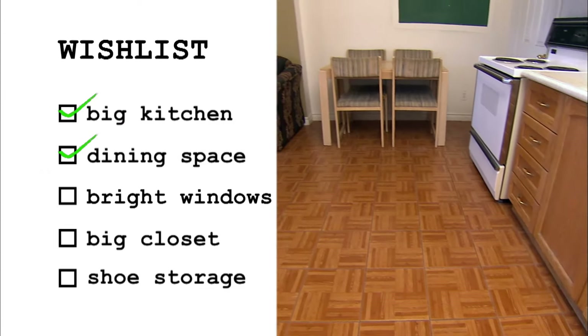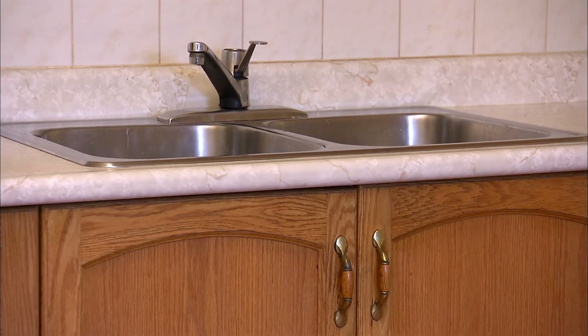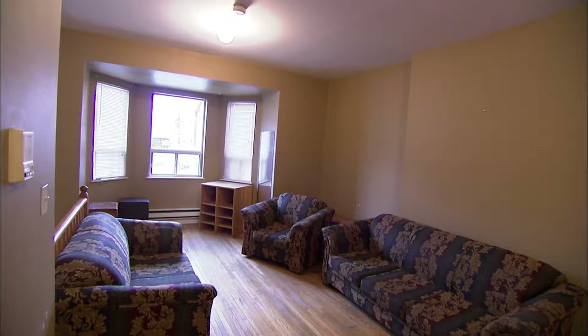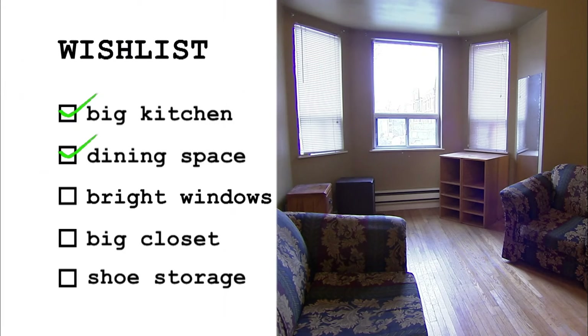Have you seen any of the apartments with two sinks? I don't think so. It's just one big space. Yeah, it echoes — hello! I have no idea what to do with this space, but it's great. Hello, three big windows.